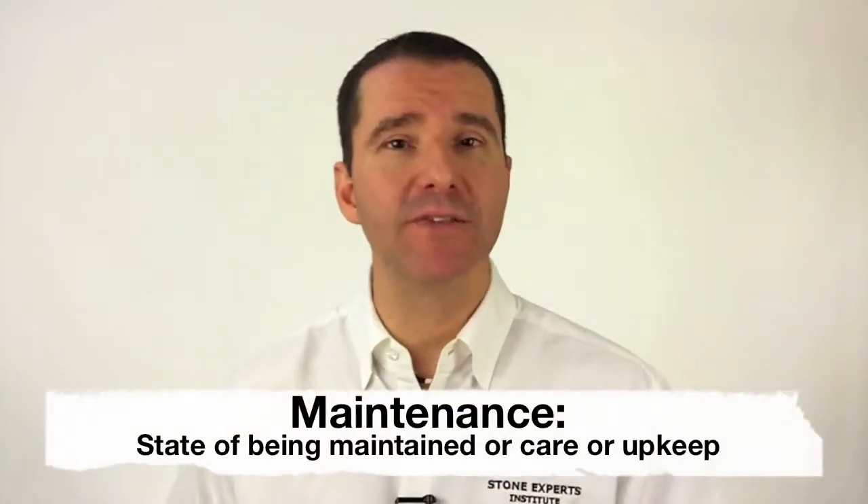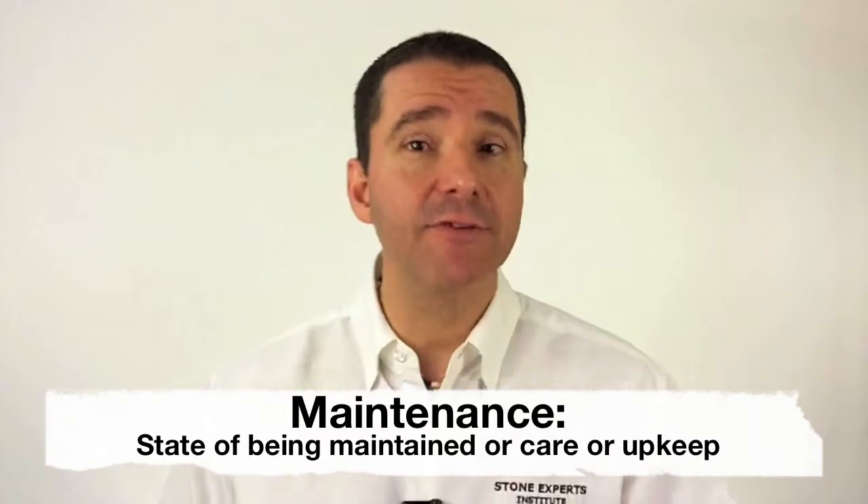Well, according to dictionary.com, maintenance means the state of being maintained, or care or upkeep, which in reality does not help us understand the real meaning behind maintenance-free, especially in the United States as we know it.